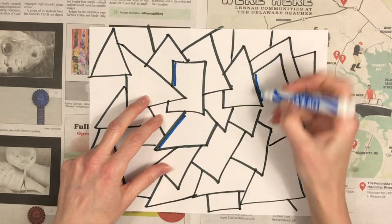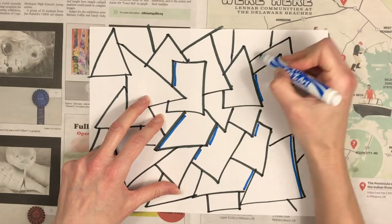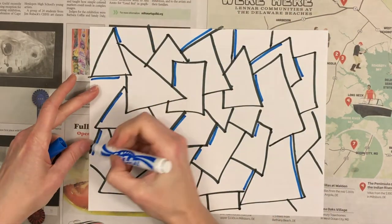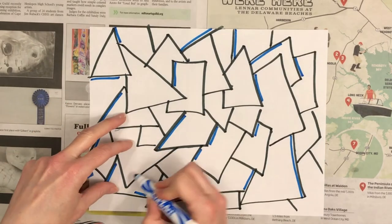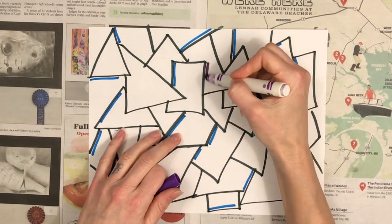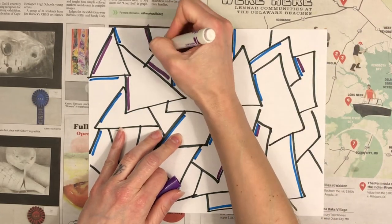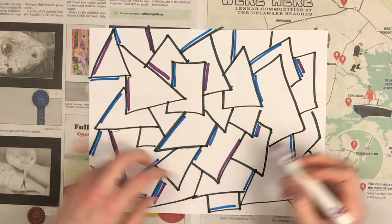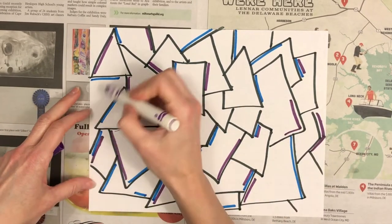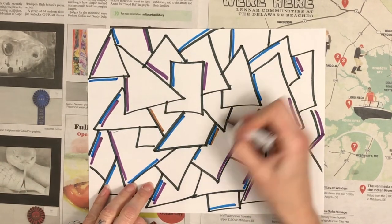Now grab one of your other colors of marker. I picked blue first and just added a little bit of blue on some of the lines. Then I switched to purple and did the same thing — I can even put the purple right near some of the blue lines. Now some brown.